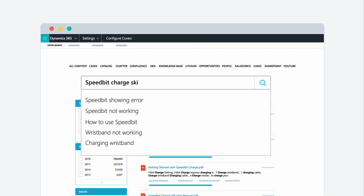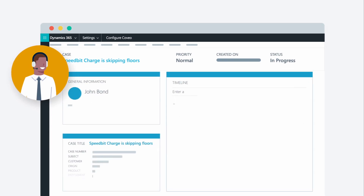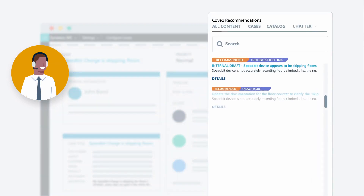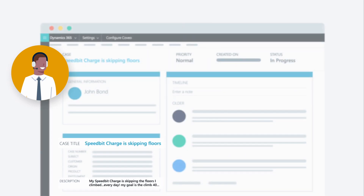Within your Dynamics 365 application, you can now empower your support agents with recommended content directly inside their case view. When a support agent is creating or reviewing a case, recommendations are automatically generated based on the context of the case details such as title, description, and product owned.